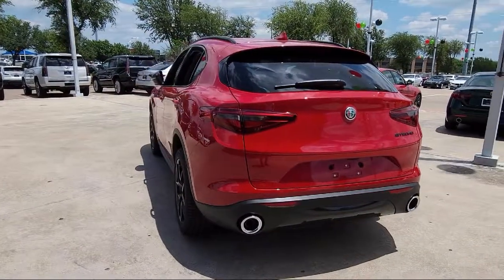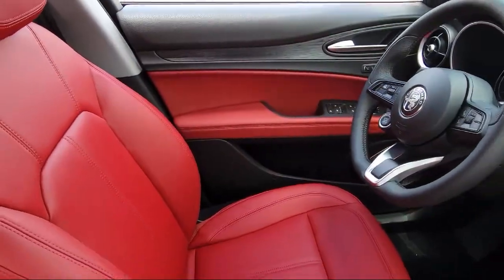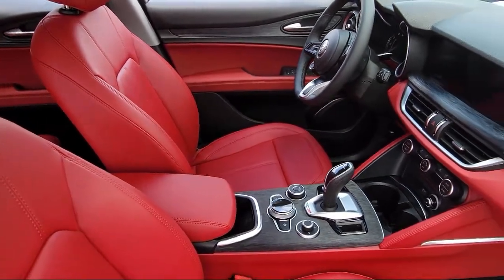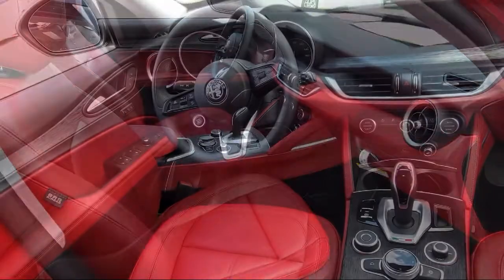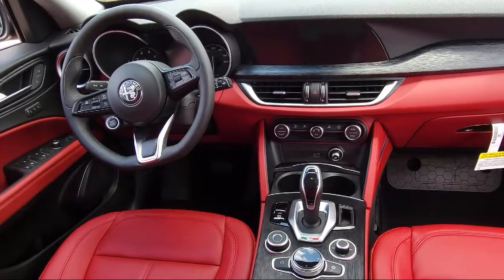Here at family-owned Alfa Romeo of Fort Worth, we have the best people showing the best selection in order to be the best in Dallas-Fort Worth. Our team is fully factory certified on Alfa Romeo, and we pride ourselves on providing exceptional service and fantastic cars in a family-friendly atmosphere.